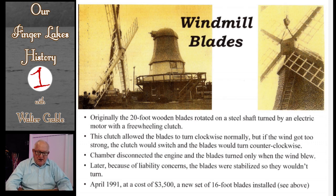Now for some information about the windmill's blades. Originally the blades were 20 feet long, made of wood. Obviously they would need replacement as the years went by. There was a set of blades installed sometime prior to 1991, and then in 1991 a new set of blades were added, measuring only 16 feet in length.